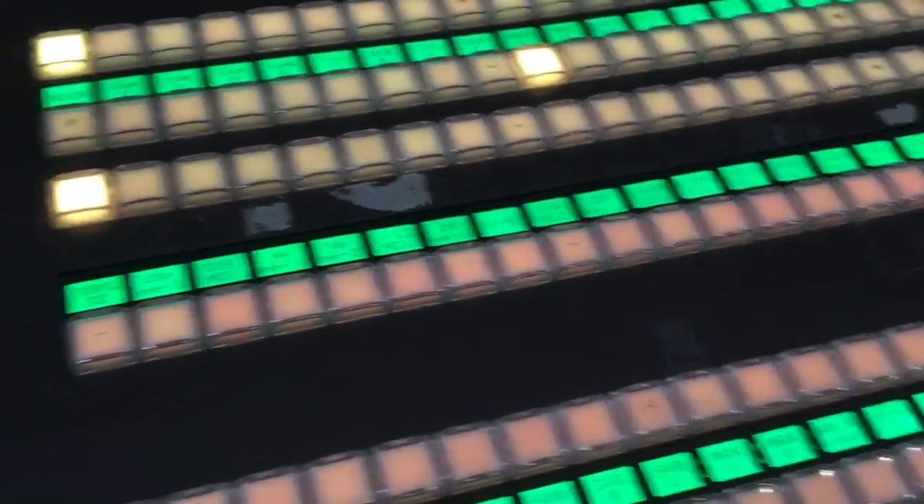Can you zoom in? Can you see all of these? Let's go down the line here. As you can see, those are all different types of functions that the switcher is capable of carrying out — what we call custom keys. So when I hit the chroma key here, the chroma key effect is set up here on ME2.